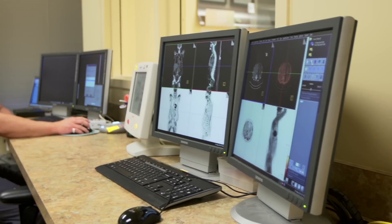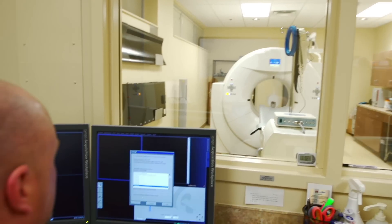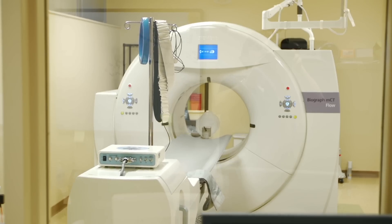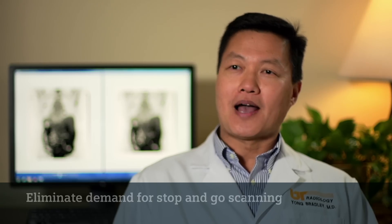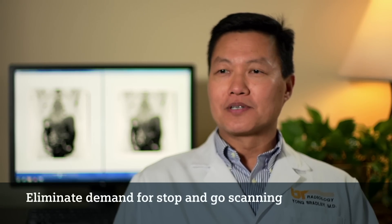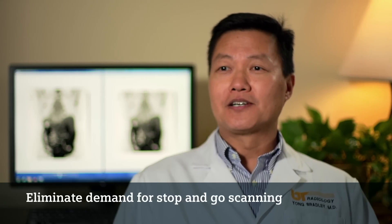The brilliance of this technology is really the ability to constantly monitor and change the scanner parameters as time goes on in a single patient. We don't have to stop. We don't have to change parameters. All the parameters are set prior to the patient actually coming on.